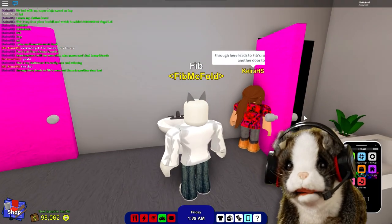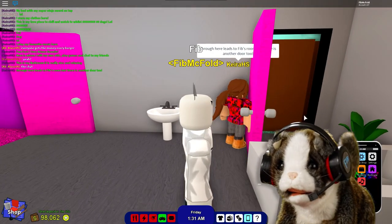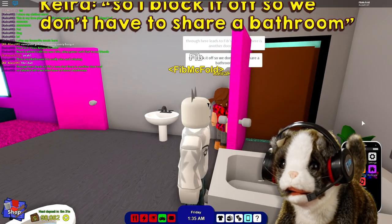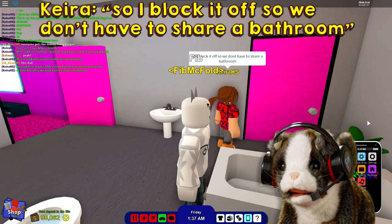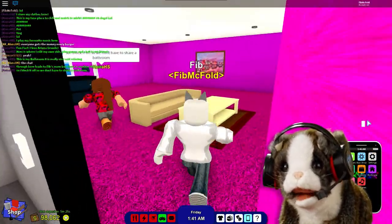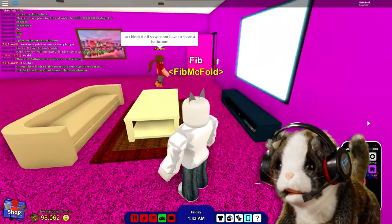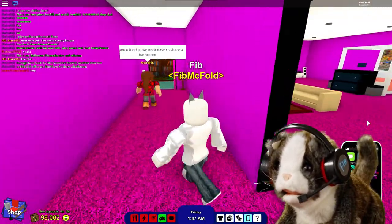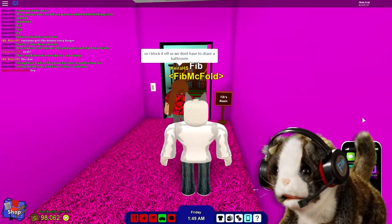I've got a nice room here, thanks to Kira. You'll see it in a moment. She even gave me my own bathroom. Kira furnished my room, by the way — I love how she decorated it.